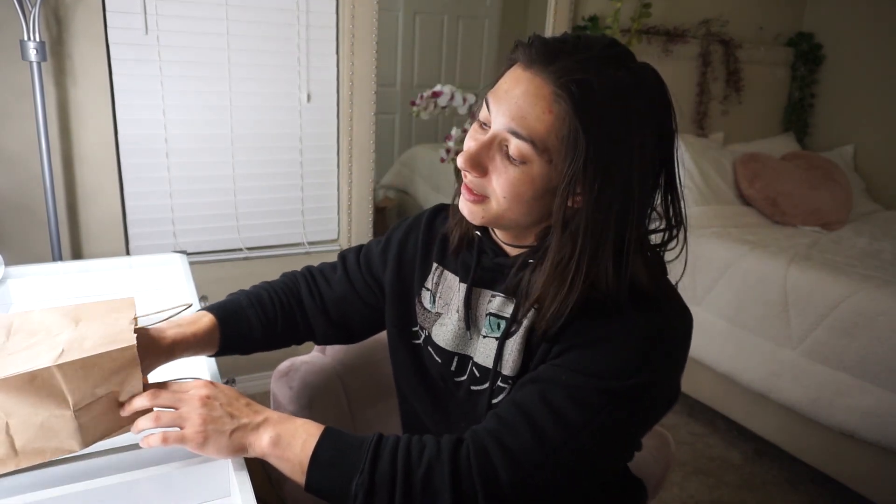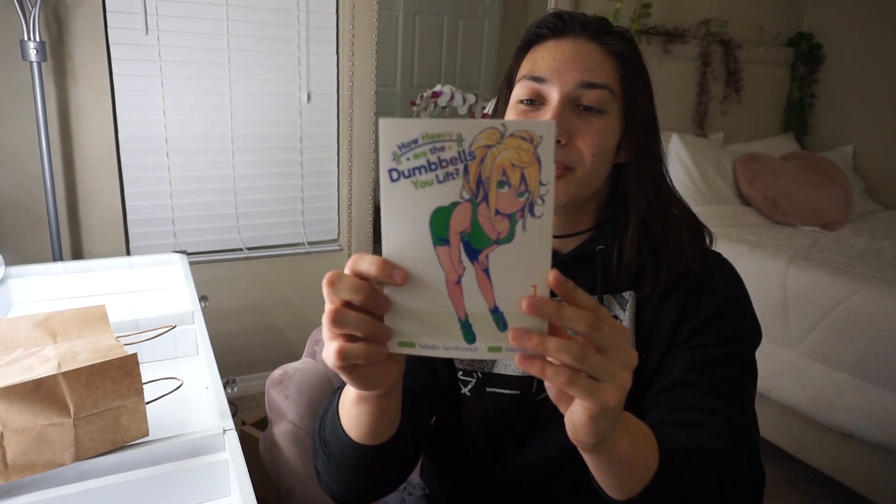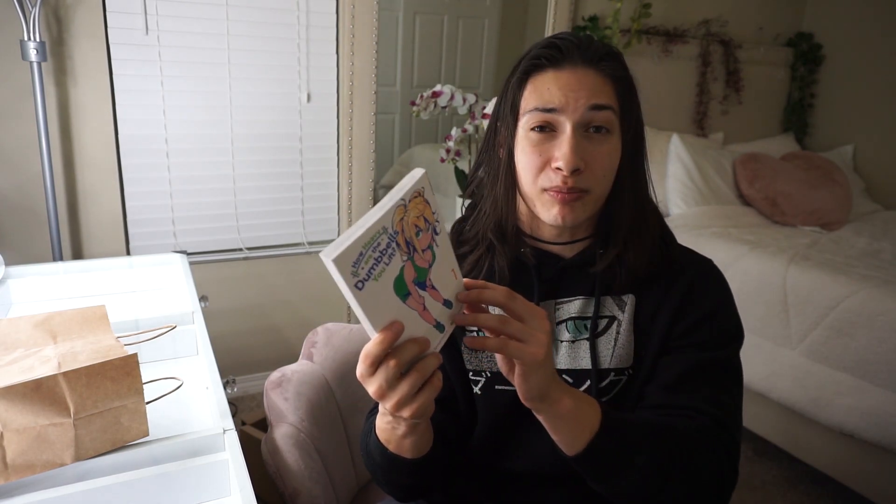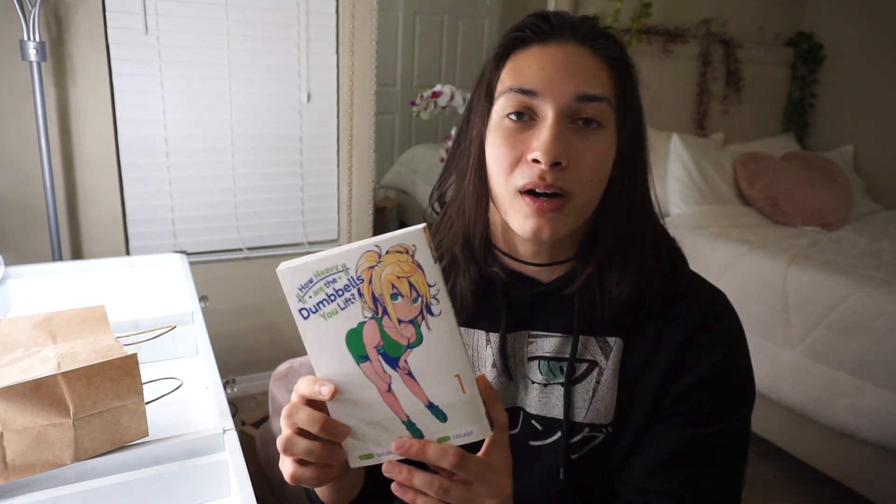All right, last one is going to be a fun one — How Heavy Are the Dumbbells You Lift? As you guys know, I'm really into fitness, and in the past I've been into bodybuilding as well, on a competitive level and just as a lifestyle level. I just wanted to pick this up because it piqued my interest — I'm pretty sure it's a comedy as well. It seemed like a unique take on manga, blending fitness and manga together, which I thought was really interesting and intriguing. If there are any other fitness or bodybuilding-related manga out there, please give me some recommendations. Regardless, it seemed like a pretty lighthearted and fun fitness-related series, so I wanted to get into it.